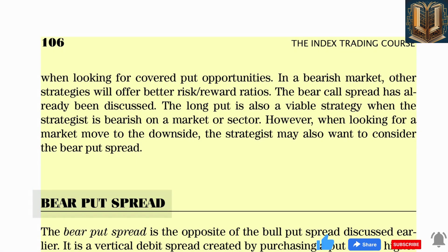The bear put spread is the opposite of the bull put spread. It is a vertical debit spread created by purchasing a put with a higher strike price and selling a put with a lower strike price. Both options have the same expiration month. As the name suggests, it is a bearish strategy used when the market is expected to fall or to close below the strike price of the short put, which is the point of maximum reward at expiration.